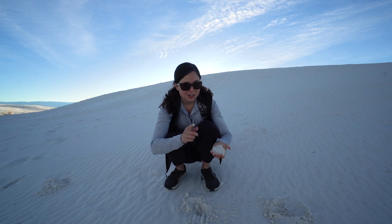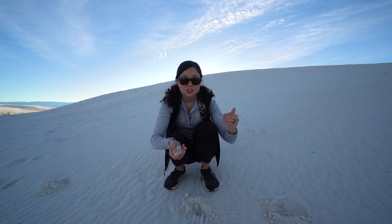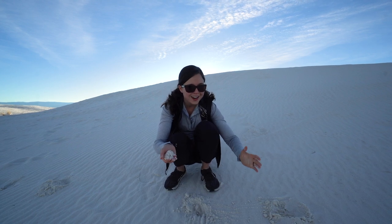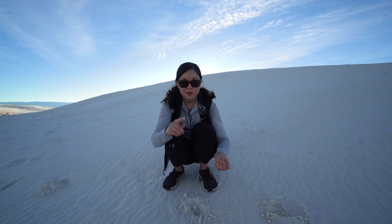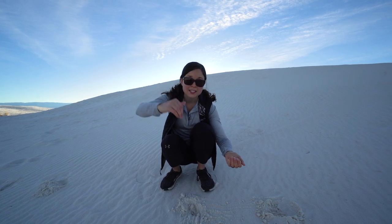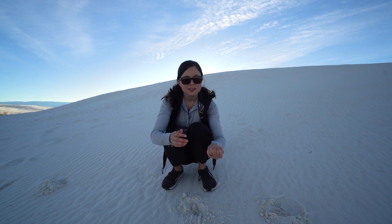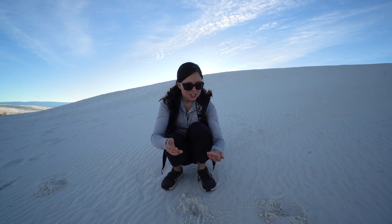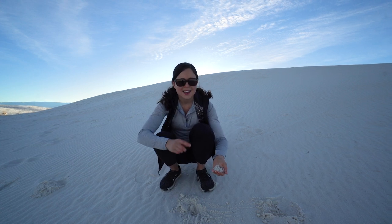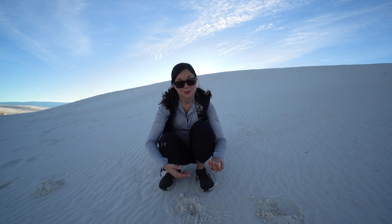Science isn't really my best subject, but from what I learned, gypsum is kind of like salt where it dissolves in water and then recrystallizes when the water evaporates. The mountains surrounding White Sands have gypsum in them, so when it rains it dissolves the gypsum and it runs down to the basin, then when the water evaporates it re-solidifies. Gypsum is actually a common mineral in things we use every day — it's in drywall and also in toothpaste, which I thought was super weird.